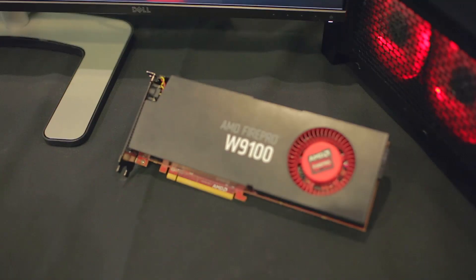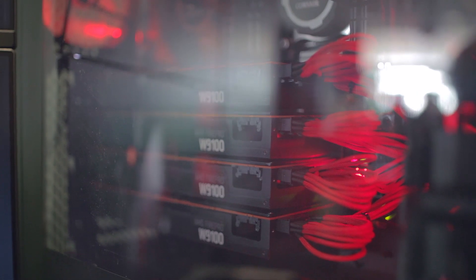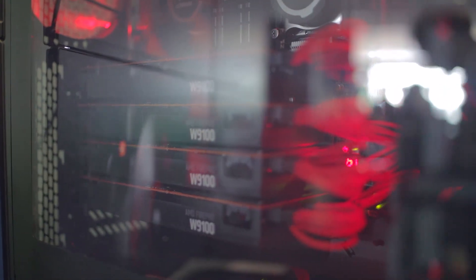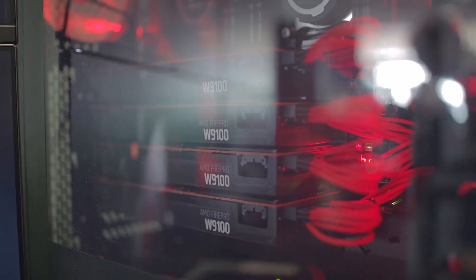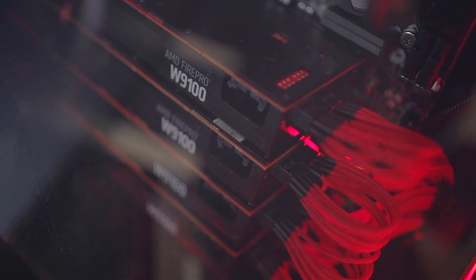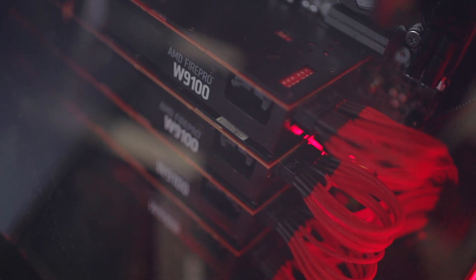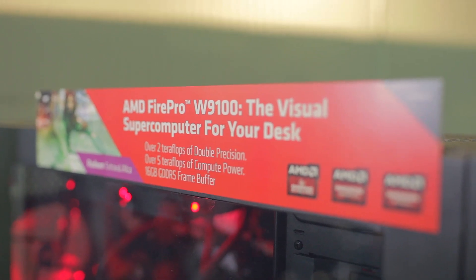Today we're showing off our Ultra workstation. This is a workstation running four of our new W9100 graphics cards. The W9100 features 16GB of GDDR5 RAM, runs at 5 teraflops single precision compute power at its peak. It also runs two teraflops of double precision performance, and it retails for $4,000.